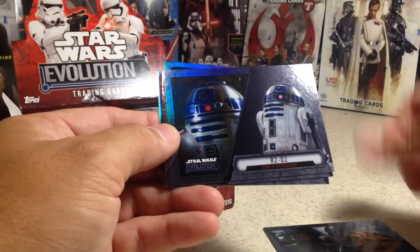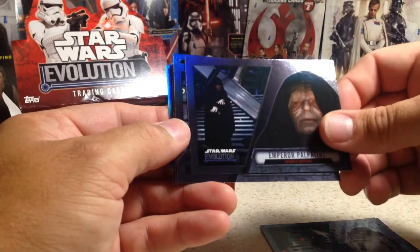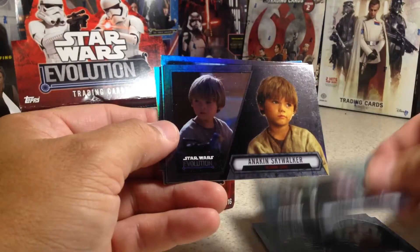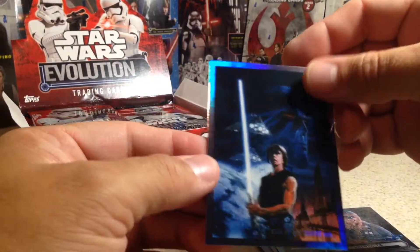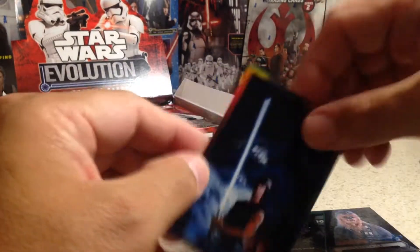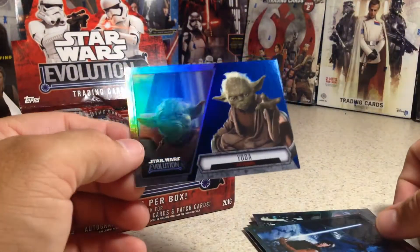Alright, first pack: we got Jabba the Hutt, R2-D2, Emperor Palpatine, Lando Calrissian, Anakin Skywalker, Chewbacca. There is an Heir to the Empire comic and a blue Yoda.